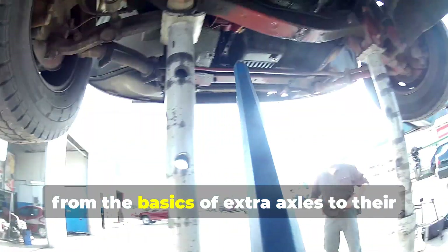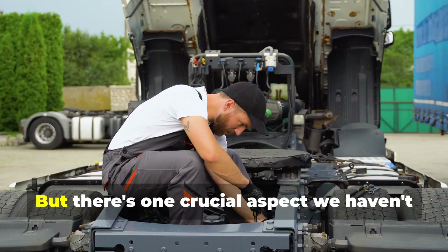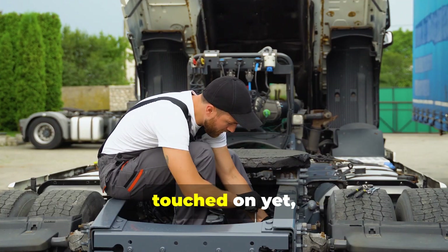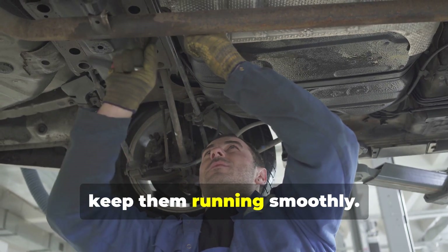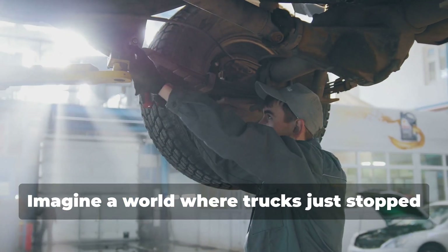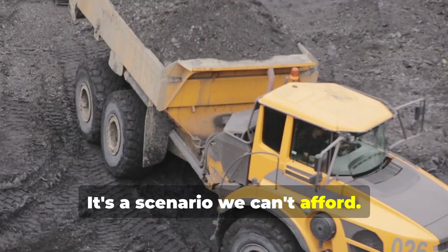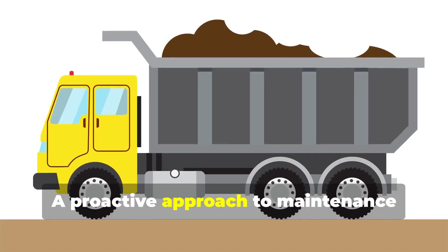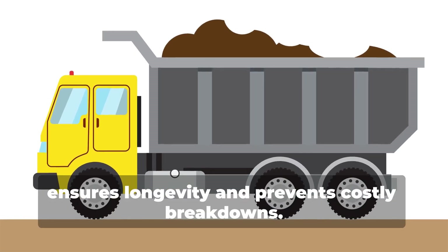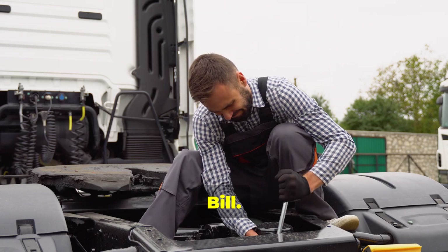We've covered a lot of ground, from the basics of extra axles to their impact on our roads and the environment. But there's one crucial aspect we haven't touched on yet: maintenance. These axles need regular attention to keep them running smoothly. A proactive approach to maintenance ensures longevity and prevents costly breakdowns. To give us some expert advice on axle maintenance, let's bring in our resident mechanic, Bill.